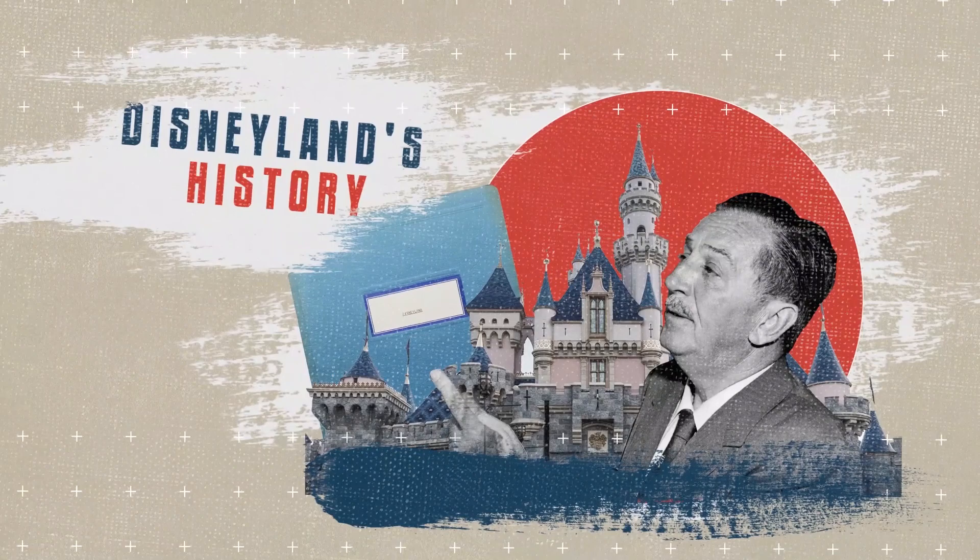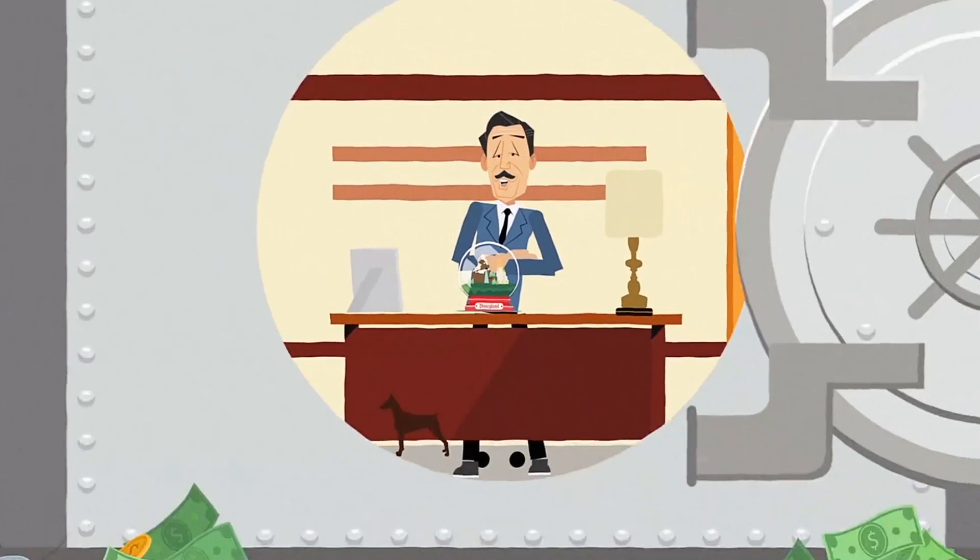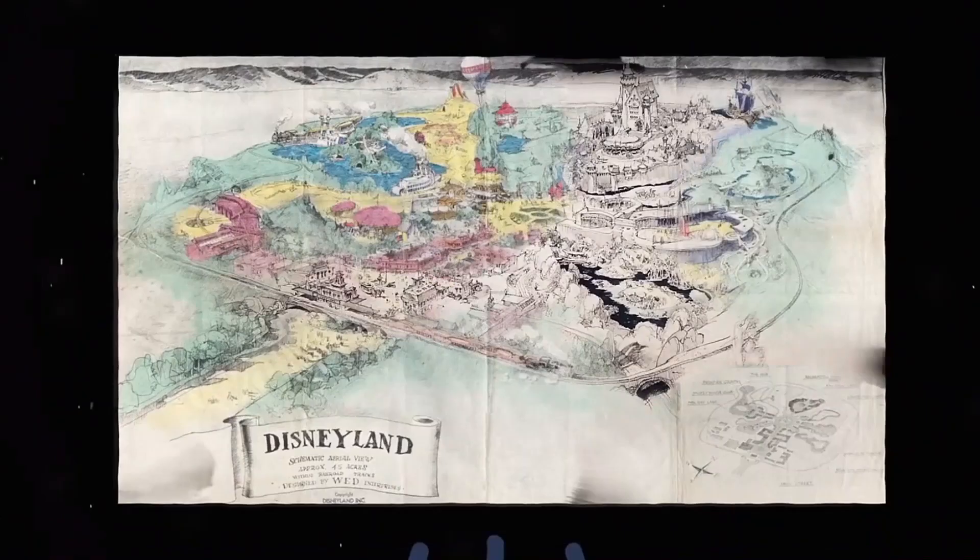Today, we at FastPassFacts will give you an exclusive look at one of the most significant artifacts in Disneyland's history. Back in 1953, Walt was running out of money and options for making Disneyland a reality. Walt realized he needed visual materials to use in meetings with potential investors if he was ever going to convince others of his park's potential.